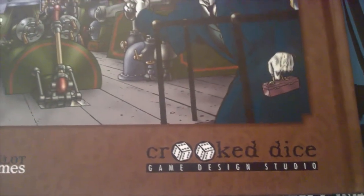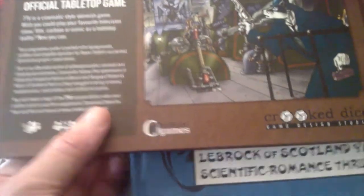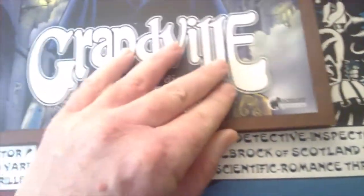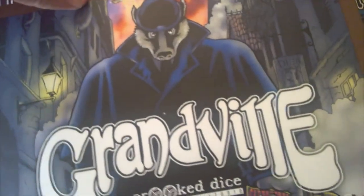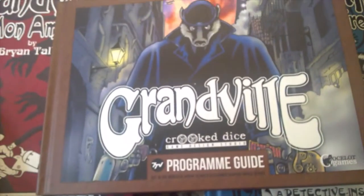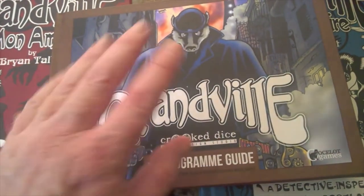I'm sure we'll put the link in the description — probably will, because I have to write the description. So there you go. If you're a Grandville fan, you'll realize you're going to need another book. And with that — bye!